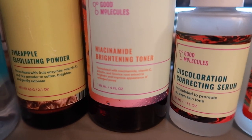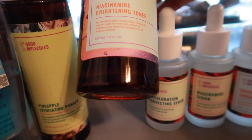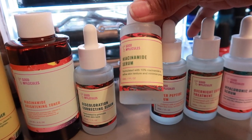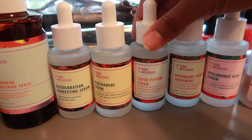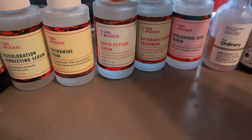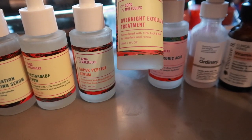We have the Niacinamide Brightening Toner formulated with niacinamide, vitamin C, and arbutin. We have a Discoloration Serum formulated to promote an even skin tone, a Niacinamide Serum formulated with 10% niacinamide to refine skin texture and minimize pores, and a Super Peptide Serum formulated with tripeptides to target fine lines, wrinkles, and dullness. I need like five gallons of this. Overnight Exfoliating Treatment formulated with 10% AHA and BHA to resurface and renew.